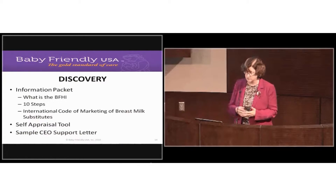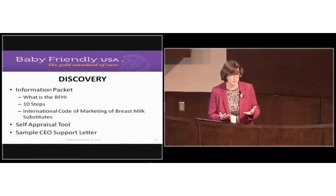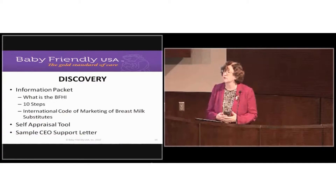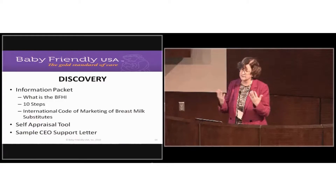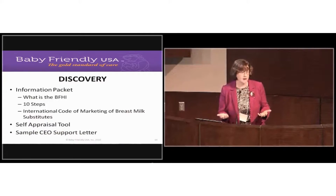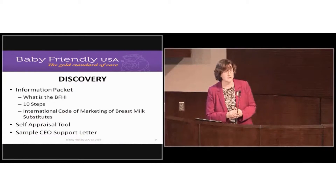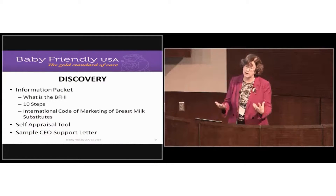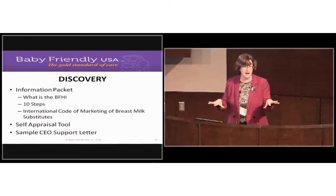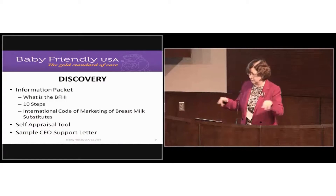We give you the self-appraisal tool — that's also available online — and we have a sample CEO support letter so you don't have to write it. The real purpose of the CEO support letter is to ensure that the facility understands this initiative is underway. This is not just a project of lactation; it cannot be carried out by a single person. It really is a facility-wide effort, and it's amazing how widespread you find the Baby-Friendly tentacles spreading within a facility.